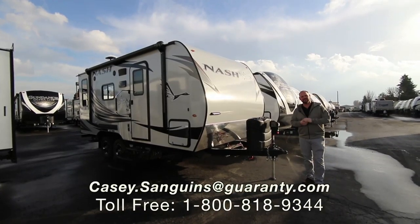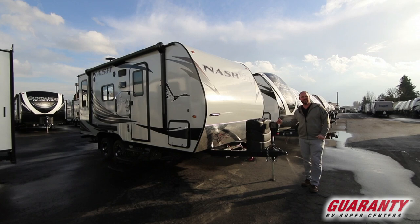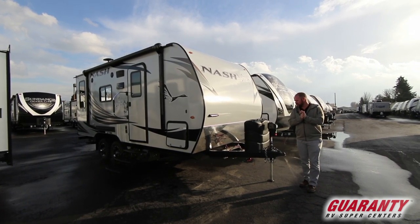Hey guys, Casey Sanguins at Guaranty RV in Junction City, Oregon. Today I want to show you this 2019 Nash 17K built by Northwood, built in Grand Oregon, built in the Northwest for the Northwest.